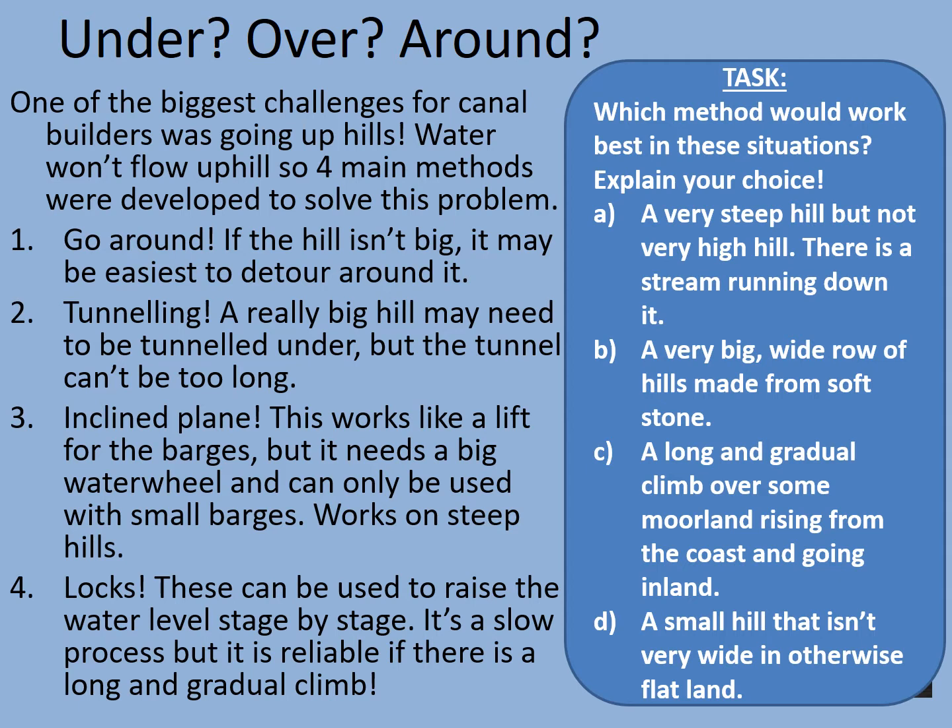For option A — a very steep hill with a stream running down it — the stream would be ideal for supplying a steam engine or powering a water wheel, and if it's very steep you could use an inclined plane. B — a very big wide row of hills made from soft stone — if it's soft stone it should be reasonably easy to tunnel through. C — the long gradual climb over moorland would be ideal for locks. And D — the small hill with plenty of flat land around it — just go around it would be the easiest option.